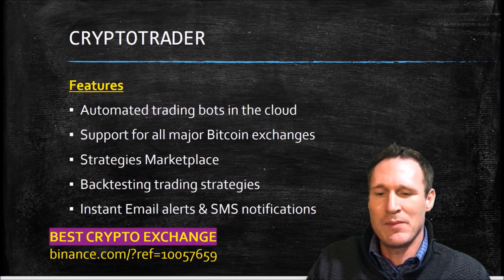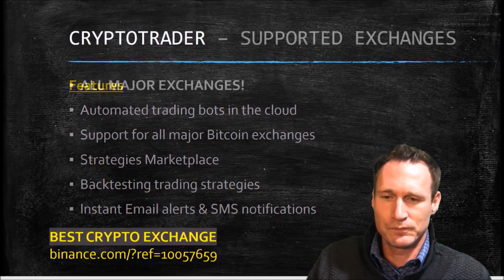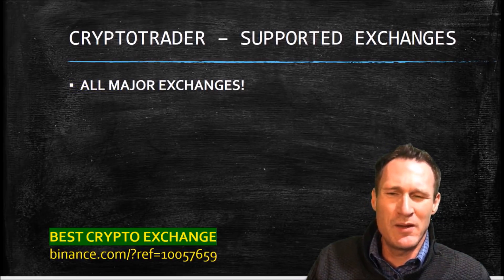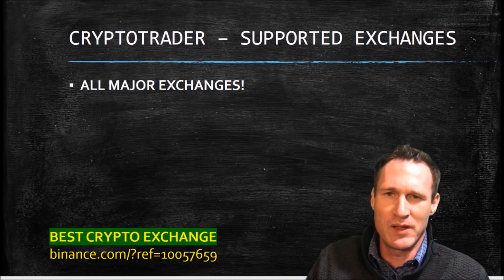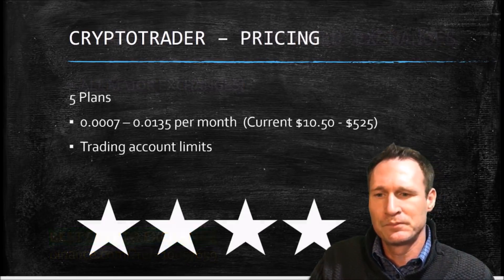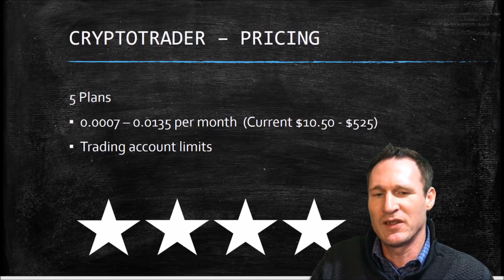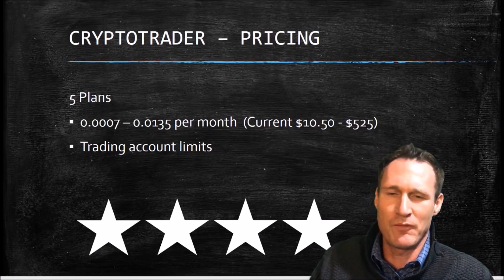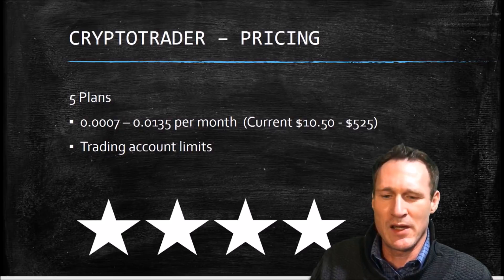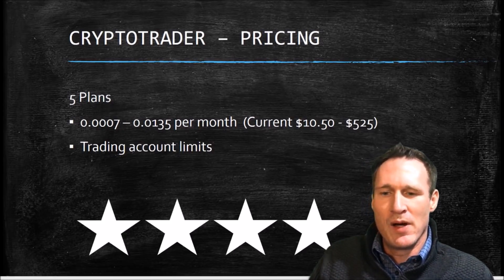They also have instant email alerts and SMS notifications to notify you when you purchase or when you sell. Most major exchanges are supported, and most of these are really starting to add everything because there's been a shift in the top exchanges. There are five plans, and the current prices range from $10.50 to $525 based on today's price of Bitcoin. The big differences in those are just the trading account limits. I'd give that about four stars because it is handy for a beginner, but there are fees.